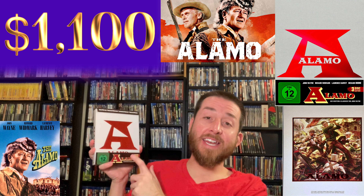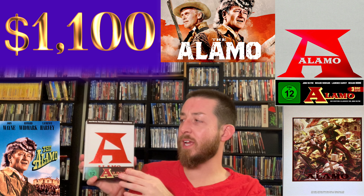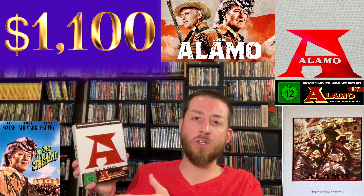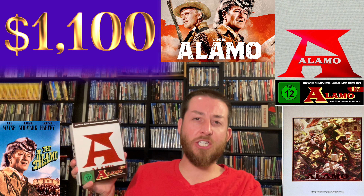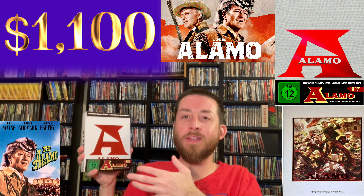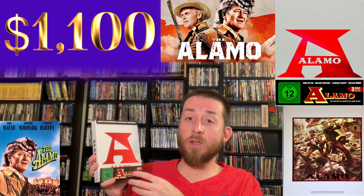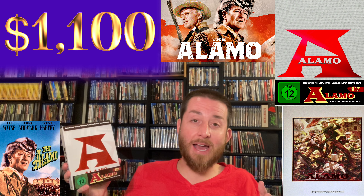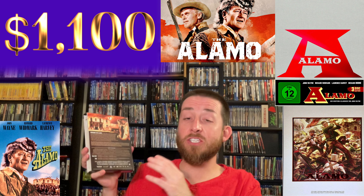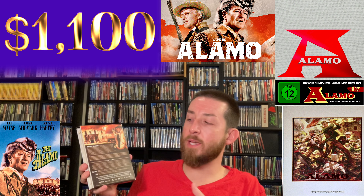I did not know when I originally bought this that it was that rare — I actually pre-ordered it and was going to do a review on the channel. I got my shipment and then went back to check that it was still available for everyone to buy, and realized it's not only not available, but the price was over a thousand bucks. It is Region B locked — that was the only downside. You do need a region-free player if you live outside the Region B territory, but it was well worth it.